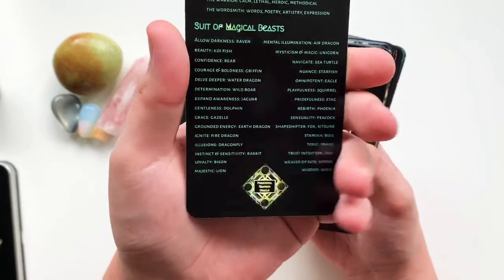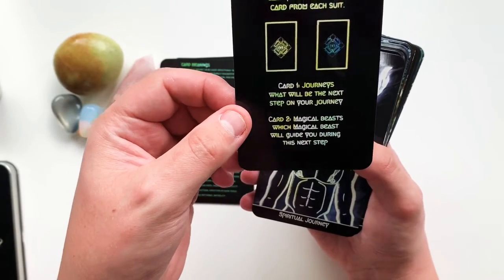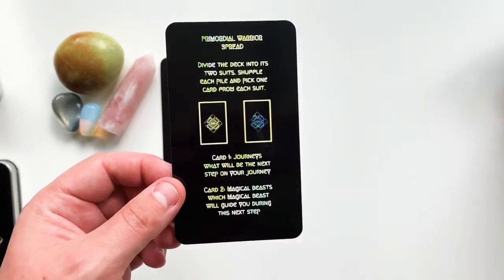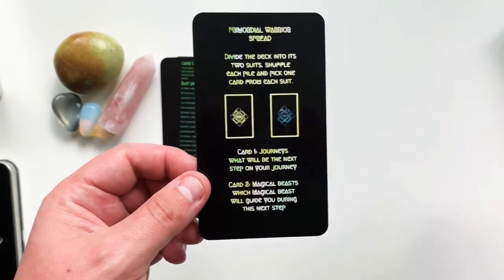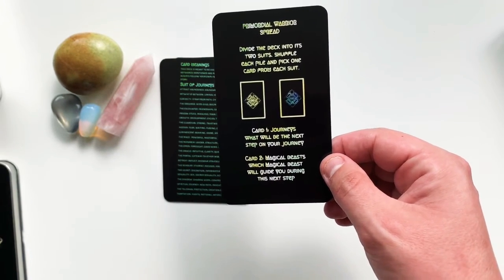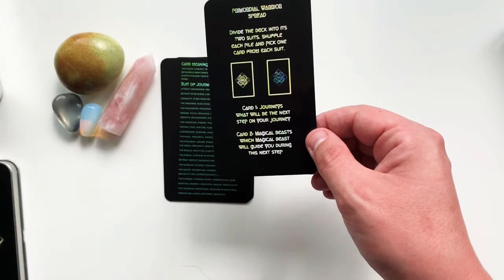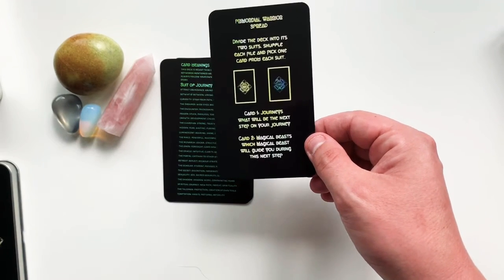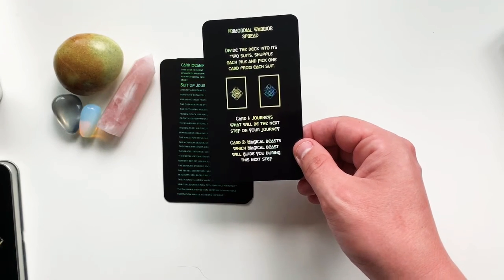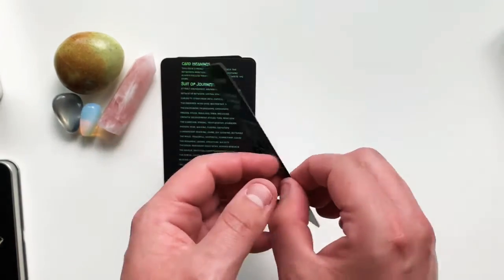There's one more title card all about spreads. The most important spread for this deck is a two-card spread: divide the deck into its two suits, shuffle each pile, and pick one card from each. The card with the green sigil asks 'What will be the next step on your journey?' and the Magical Beasts card asks 'Which magical beast will guide you during this next step?' There are also a couple of three-card spreads on the back.